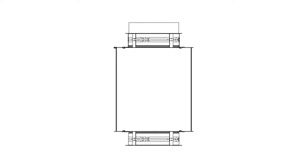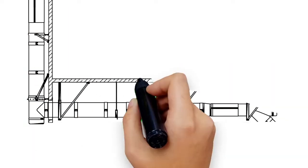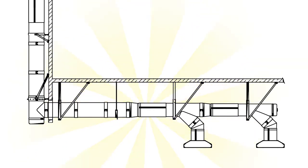It's imperative that you choose a grease duct with minimal risk for leakage or destruction. Duravent prefab ducts are so tough and durable, they will often survive fires and only require a quick cleaning to get you back in business faster.